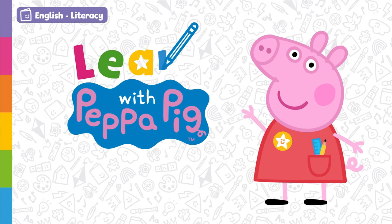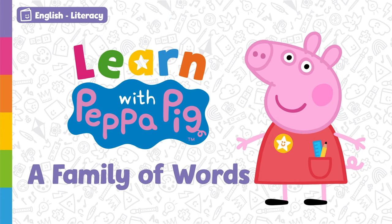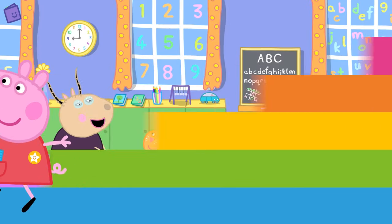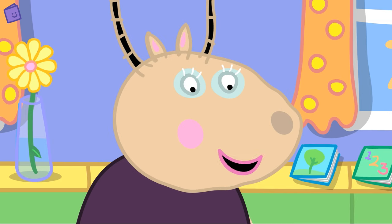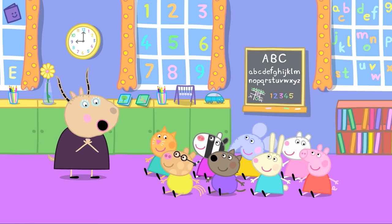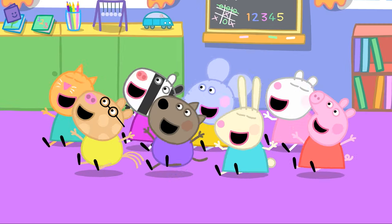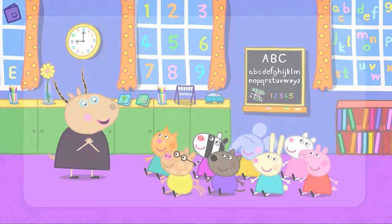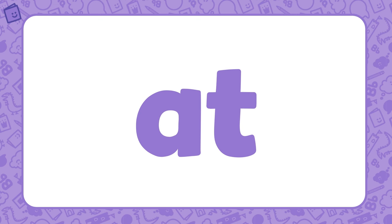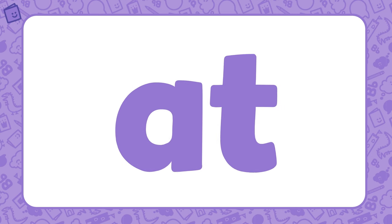Learn with Peppa Pig — A Family of Words. Today we are going to learn about word families. Word families are groups of words that have the same root or base letters in them. There are lots of different word families. Let's look at our first word family: AT. AT is the base of this word family. Now let's find some words that belong to the AT word family.